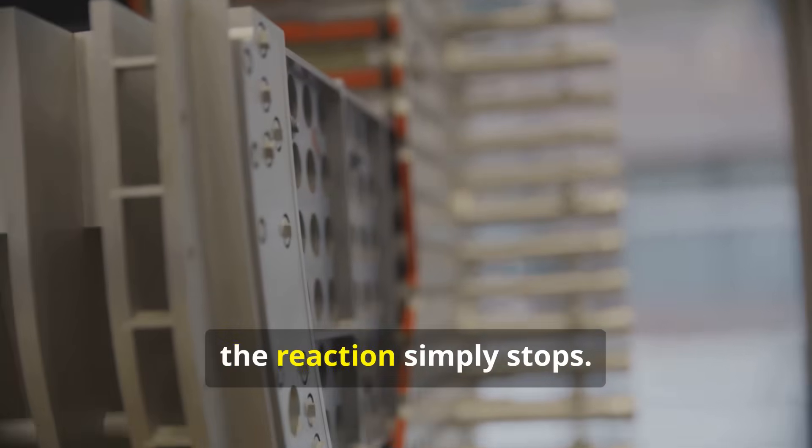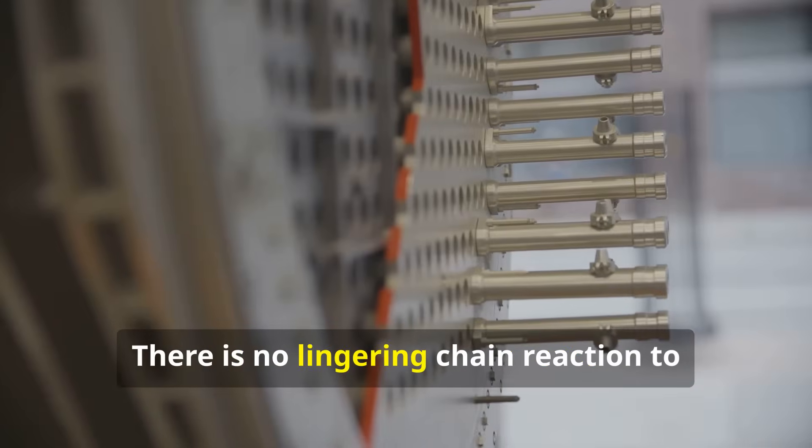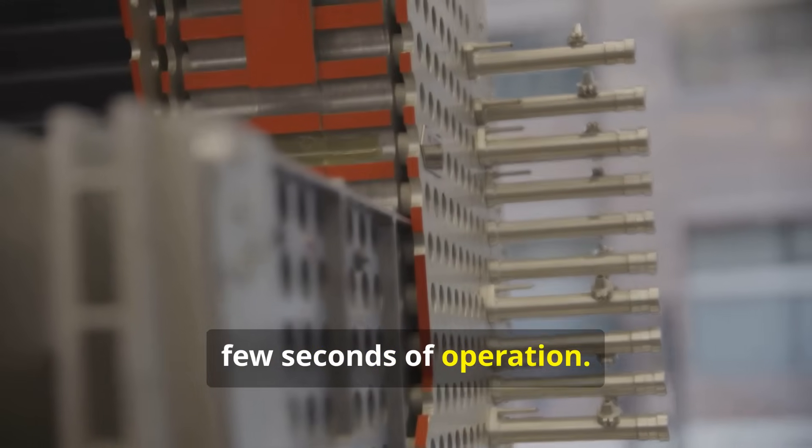If any part fails, the reaction simply stops. The plasma cools down in seconds. There is no lingering chain reaction to worry about. The amount of fuel inside at any one time is very small — only enough for a few seconds of operation.